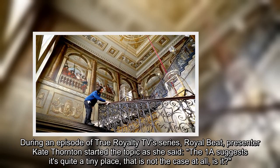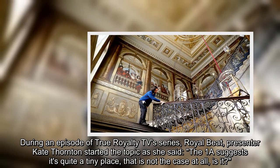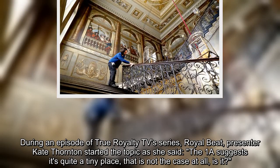During an episode of True Royalty TV's series Royal Beat, presenter Kate Thornton started the topic, saying: 'The 1A suggests it's quite a tiny place — that is not the case at all, is it?'